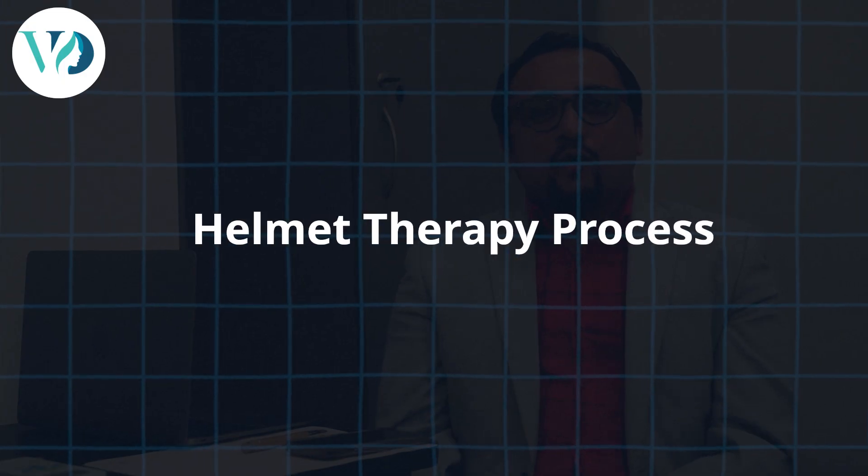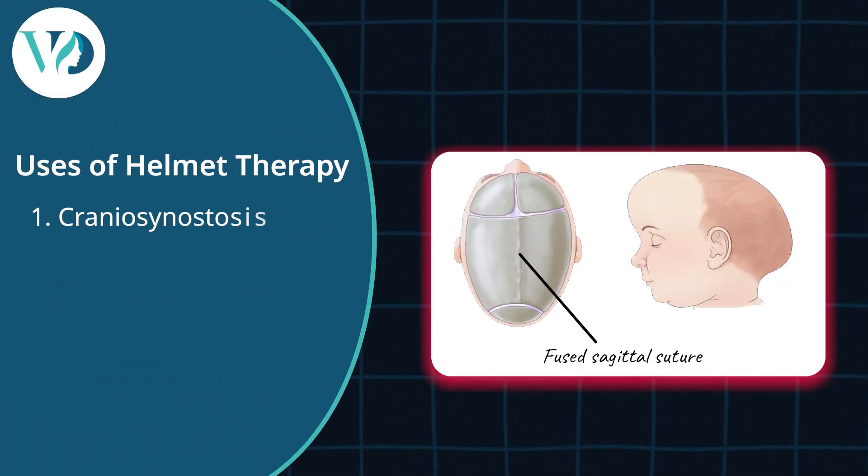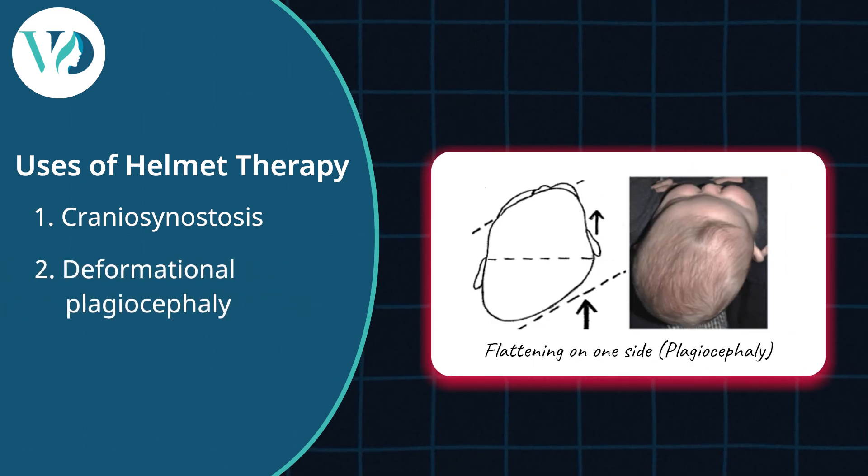Today I'm going to talk about the actual process of helmet therapy. Helmet therapy is used both after surgery for craniosynostosis and also sometimes for deformational plagiocephaly.